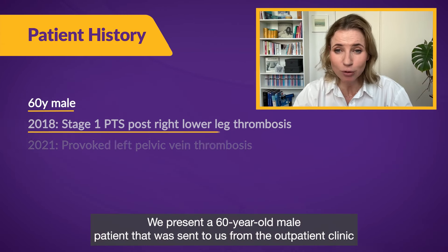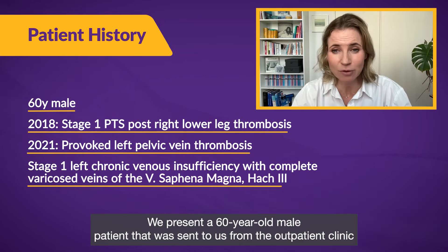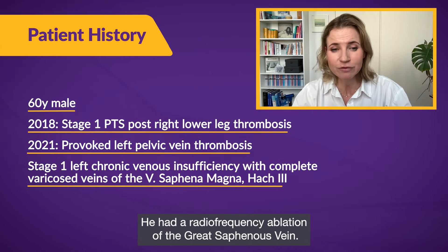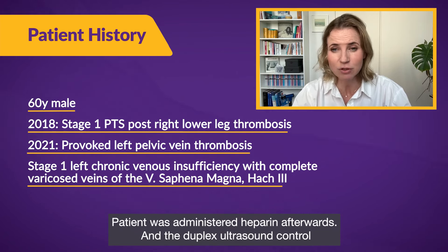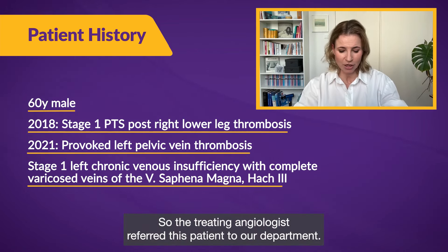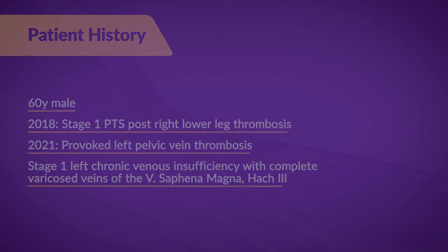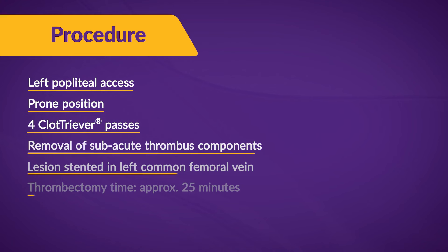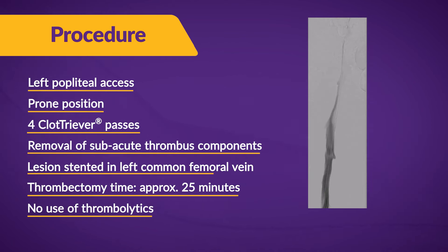Let's present a 60-year-old male patient sent to us from the outpatient clinic after treatment of varicose veins. He had a radiofrequency ablation of the great saphenous vein and received low-molecular-weight heparin afterwards, but duplex ultrasound control showed progressive thrombosis of the deep venous system. The treating angiologist referred this patient to our department. We usually place the patient in prone position to puncture the popliteal vein, especially in cases of extended DVT reaching from the iliac vein through to the femoral vein.